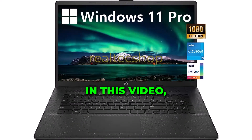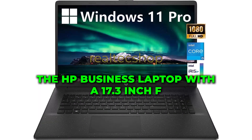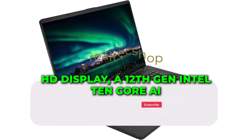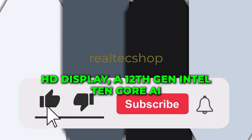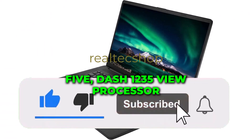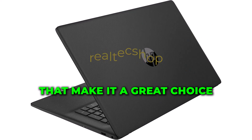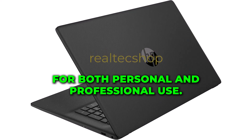Hello everyone, in this video we'll be reviewing the HP Business Laptop with a 17.3-inch FHD display, a 12th-gen Intel 10-core i5-1235U processor, and a variety of features that make it a great choice for both personal and professional use.